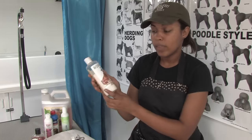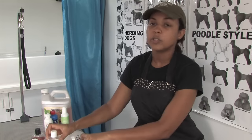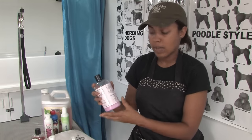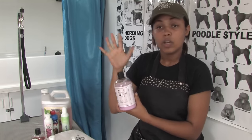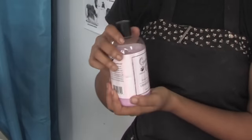You can follow this up with the matching conditioner or with any conditioner of your choice, because that one doesn't really smell the best. So if you would like to use your own conditioner, that's fine. Even people conditioner will work, such as Suave or Tresemme.